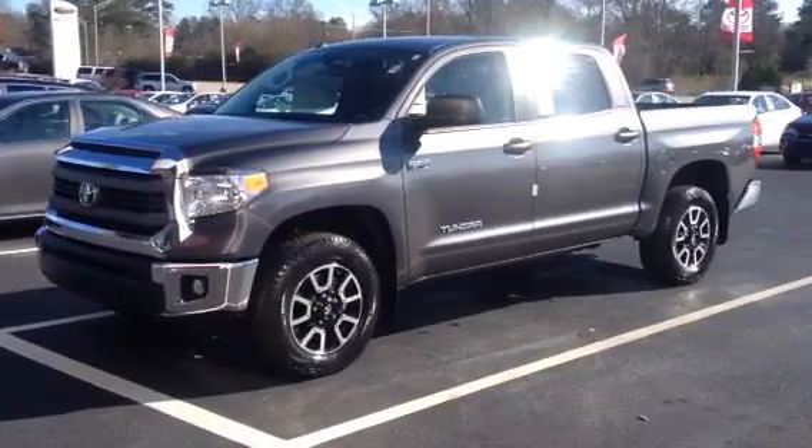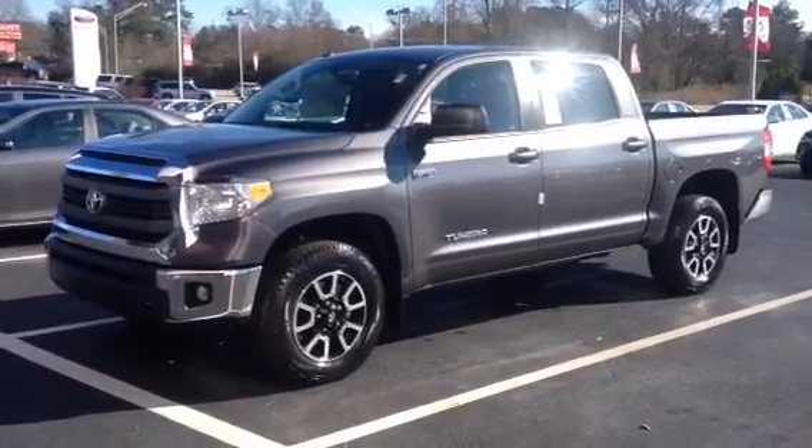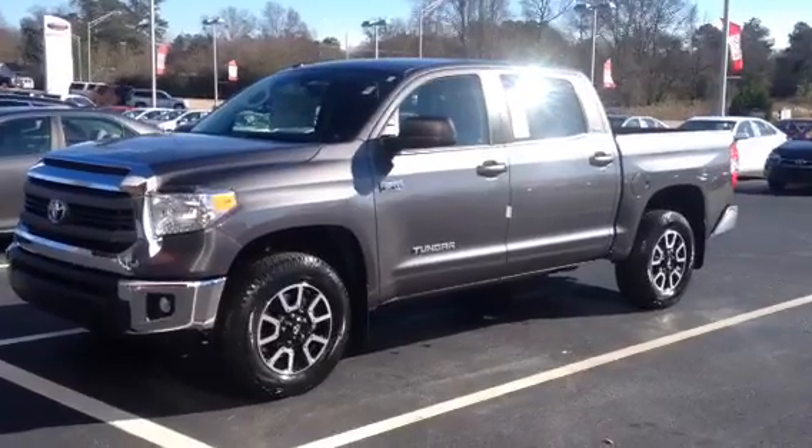This is Ronnie Barnes at LaGrange Toyota in LaGrange, Georgia. This video is for Megan. I want to thank you for your inquiry on a brand new 2015 Toyota Tundra four-wheel drive Crew Max.